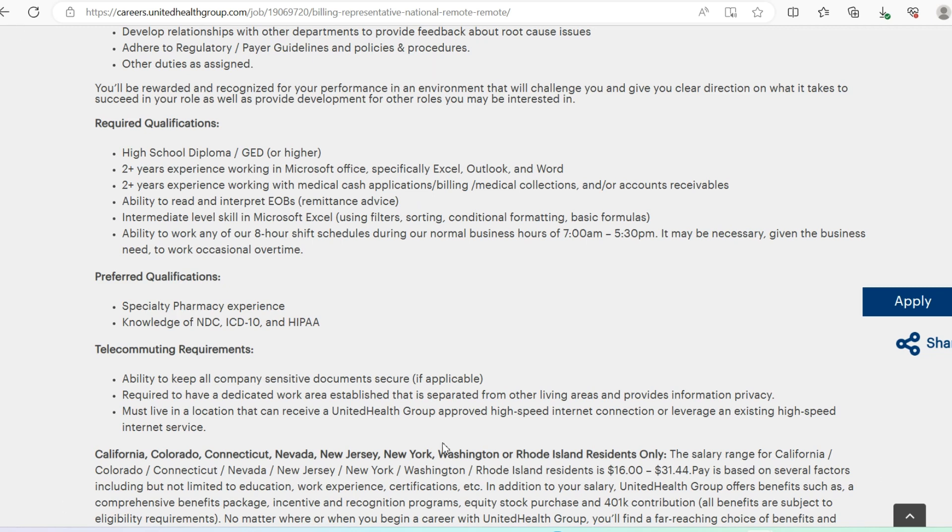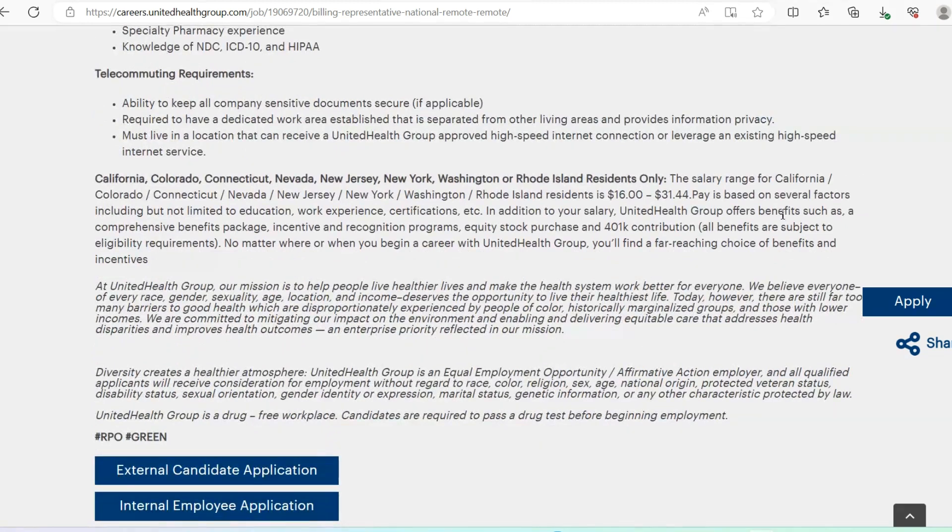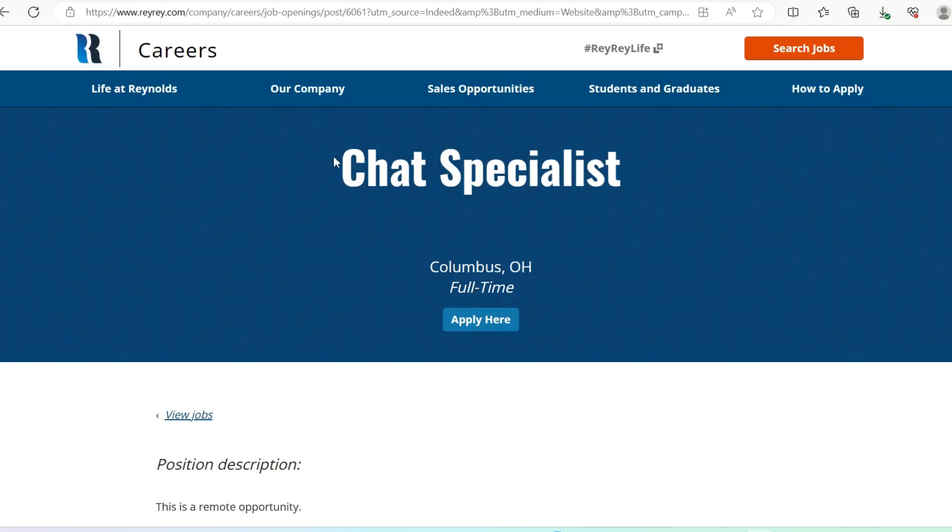For the Billing Representative role, the salary is slightly higher: a minimum of $16 per hour and a maximum of $31.44 per hour.